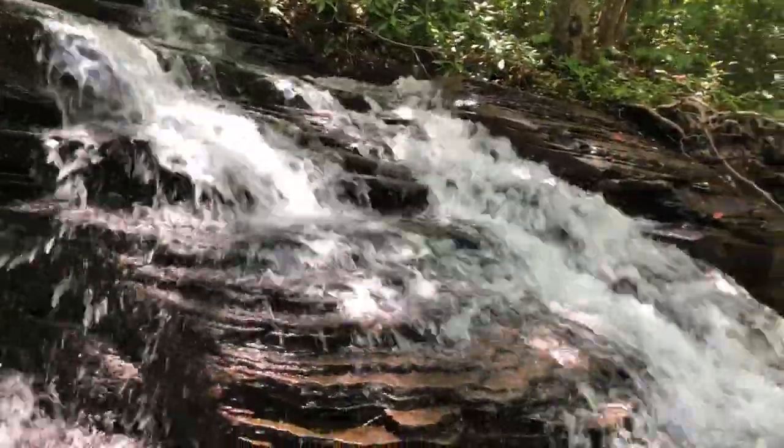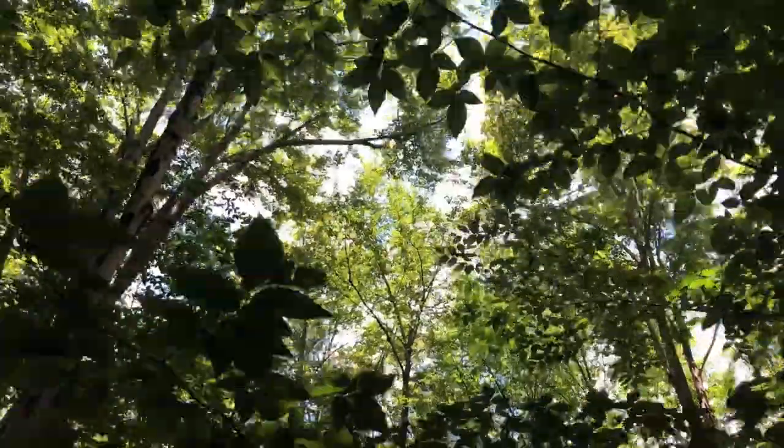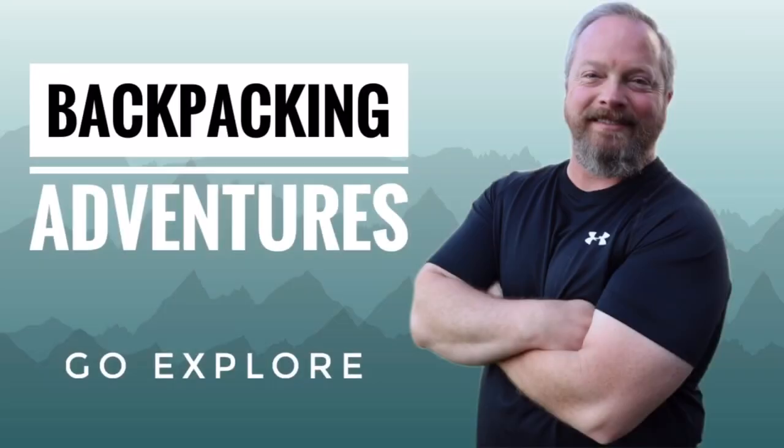I'm going to tell you what to do if you encounter a bear. I'm Dan and welcome to Backpacking Adventures where we talk about backpacking, hiking, and gear. If you're new to this channel and those interest you, consider subscribing and make sure you hit that bell notification so you don't miss a thing. Today we're going to talk about what to do when you encounter a bear in the backcountry.